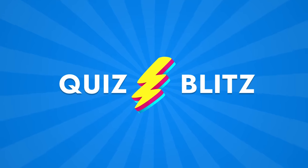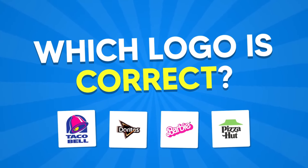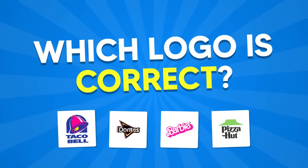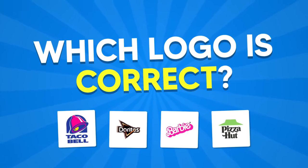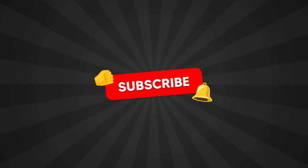Welcome back to Quiz Blitz! Which logo is correct? Here is the ultimate quiz to test your photographic memory. Before starting, please subscribe to the Quiz Blitz channel for more exciting quizzes.